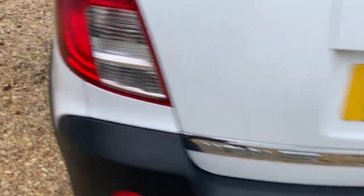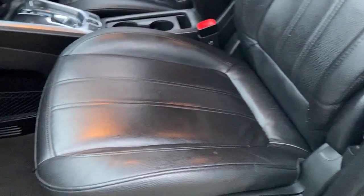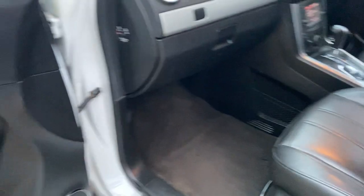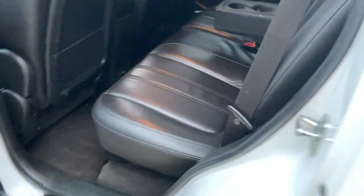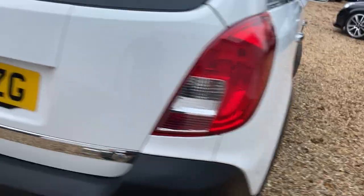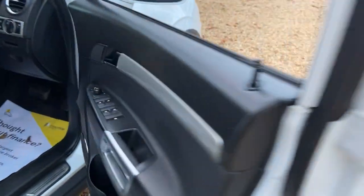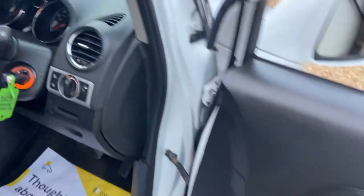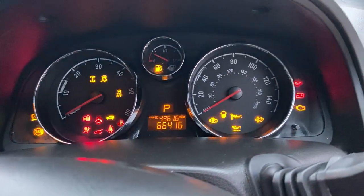Everything is all nice and clean. It has electric windows all round and electric door mirrors which are also foldable. All good in the back with privacy glass to the rear, as you can see. The back seat area is all good too, and here are your electric windows and electric mirrors on the driver's side.